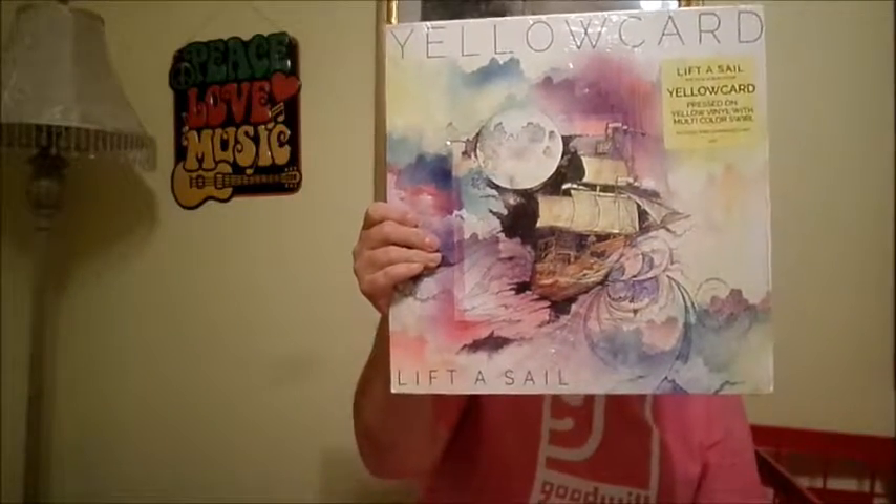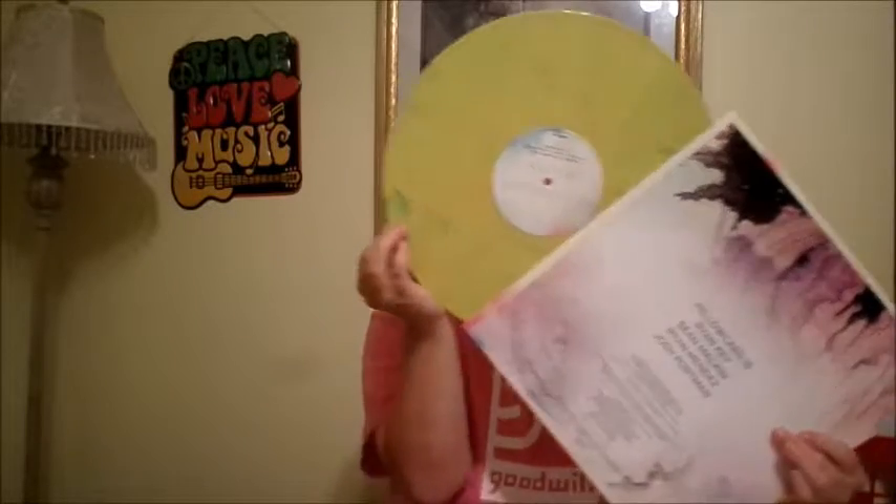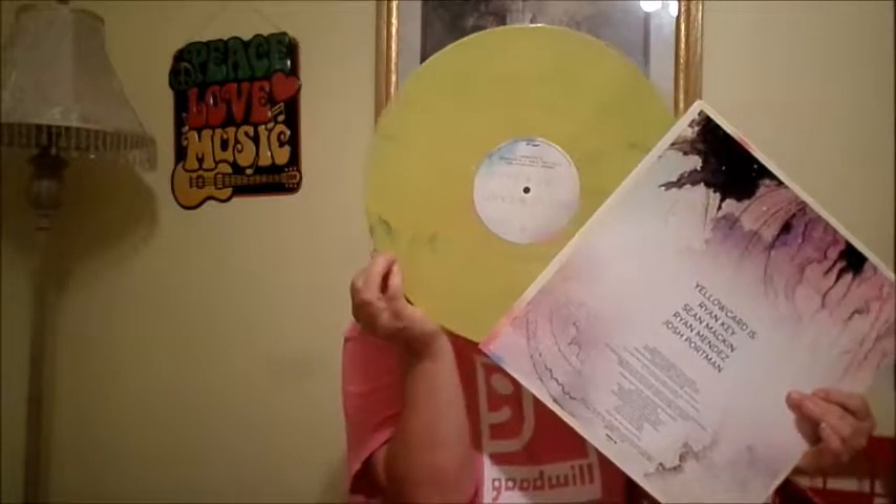Another vinyl I bought brand new is this Yellowcard Left to Sale. I got this for 10 bucks — Hot Topic was having a sale where you could buy any vinyl for 10 bucks. This album's artwork is beautiful, and the back just lists the songs like a really cool painting. The vinyl itself is this beautiful red and yellow record with blue, green, and red splatter — multicolored yellow splatter. Very, very good.